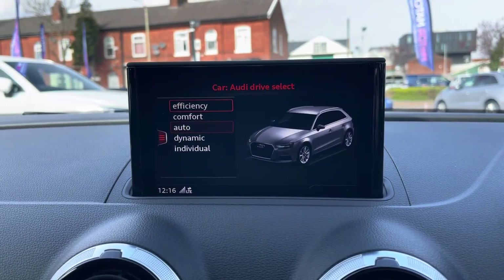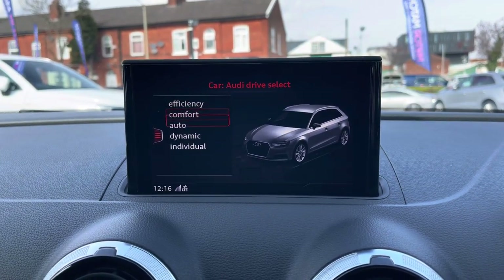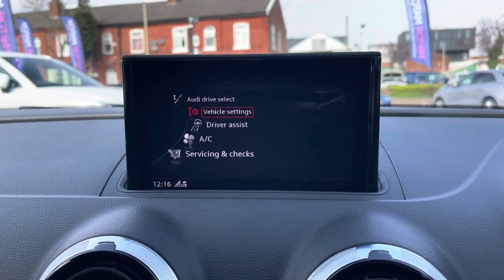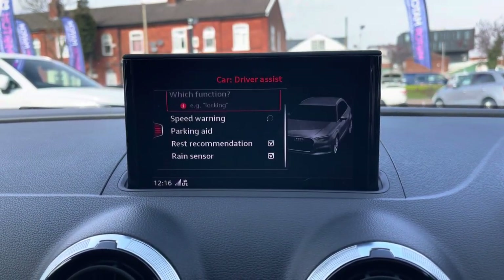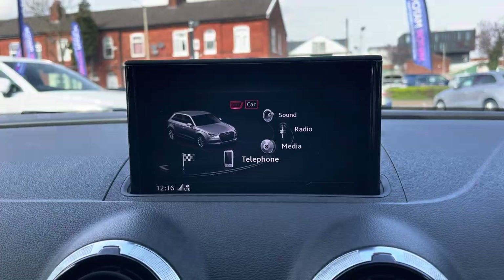You've got your car menu where you'll find Audi drive select, which gives you different driving modes: efficiency, comfort, auto, dynamic and individual. These change the vehicle's performance and handling, allowing you to enhance your driving experience. Also in the car menu you've got vehicle settings including lighting and central locking. There's also your driver assist, with settings for rear parking sensors, rest recommendation and rain sensing wipers.